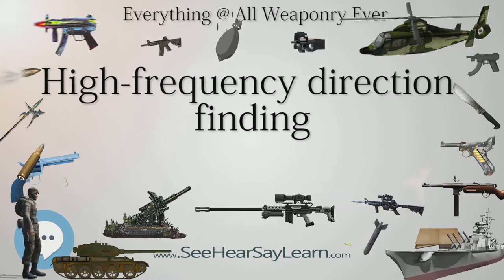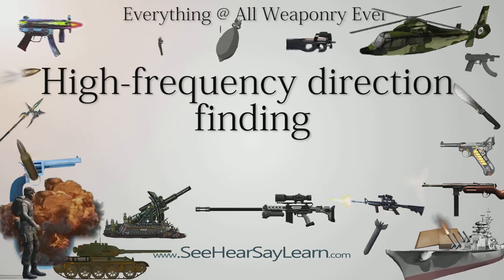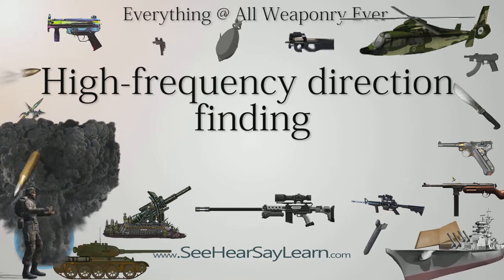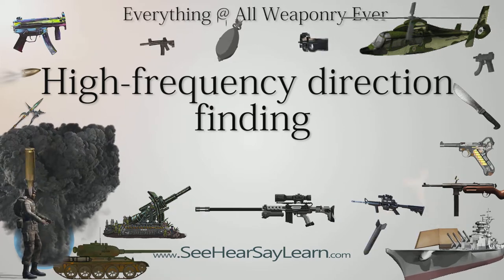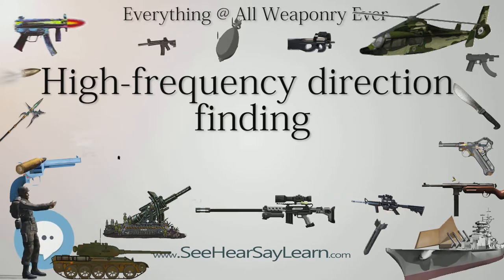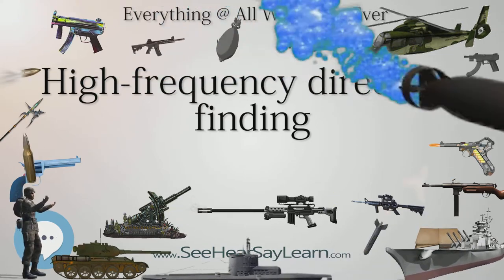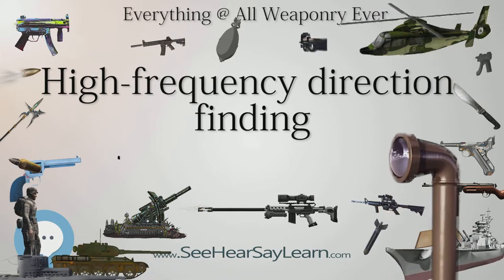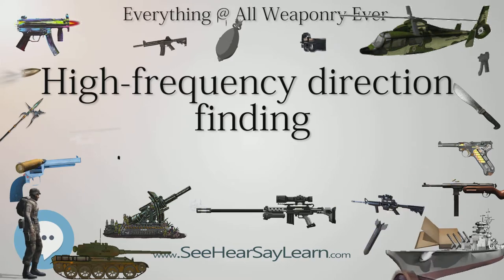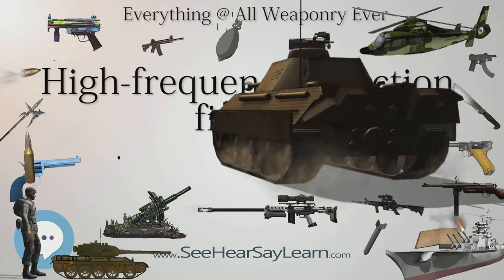During the rush to install the Chain Home (CH) radar systems prior to the Battle of Britain, CH stations were located as far forward as possible along the shoreline to provide maximum warning time. This meant that inland areas over the British Isles did not have radar coverage, relying instead on the newly formed Royal Observer Corps (ROC) for visual tracking. While the ROC were able to provide information on large raids, fighters were too small and too high to be positively identified, and some solution to locating their own fighters was needed.